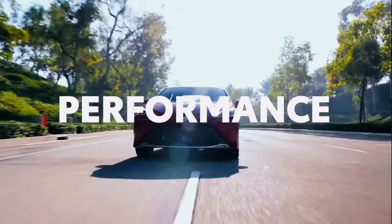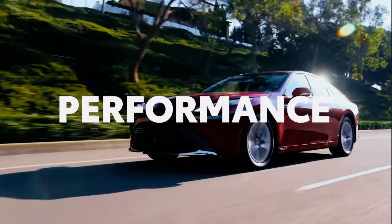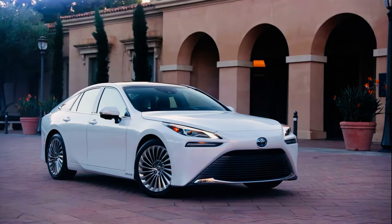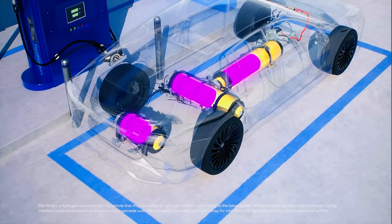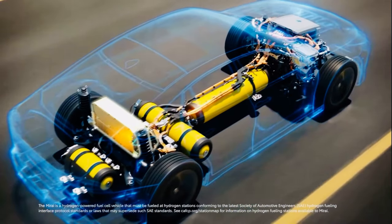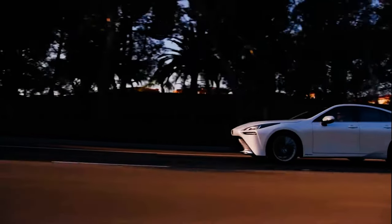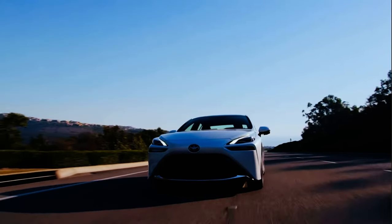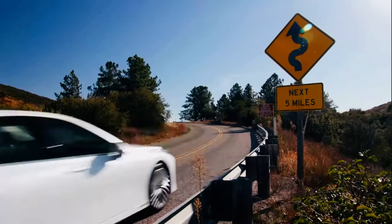Mirai stands out as an innovative electrified vehicle packed with state-of-the-art technologies. The hydrogen fuel cell EV powertrain provides the experience of a battery EV and a fueling experience similar to a traditional combustion model. Oxygen combines with hydrogen inside the fuel cell stack under the hood, generating the electricity needed to run the electric motor and fuel cell EV battery. After approximately 5 minutes of refueling, Mirai is ready to hit the road.